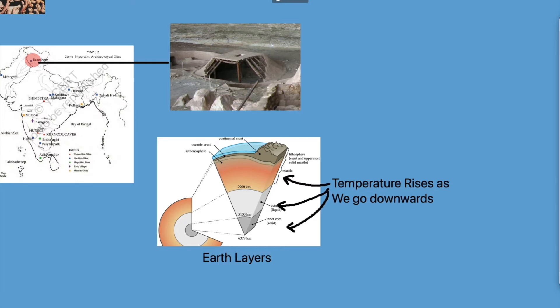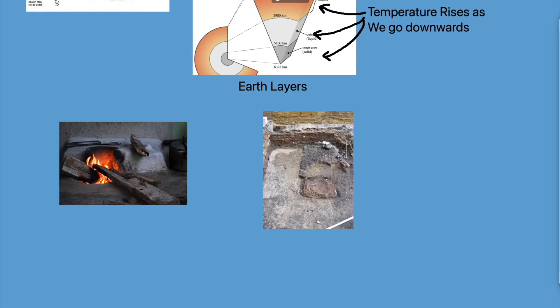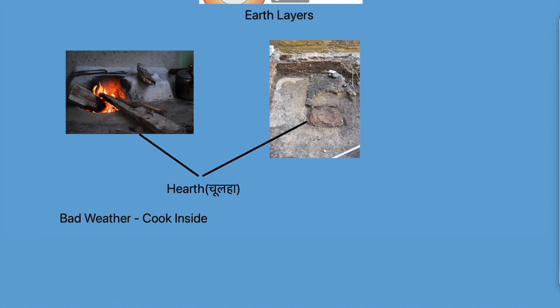We also found cooking hearths both inside and outside their houses, because there was no fixed place to cook — it all depended on the weather. If it was raining, they would cook inside, but if the weather was pleasant, they would cook outside.